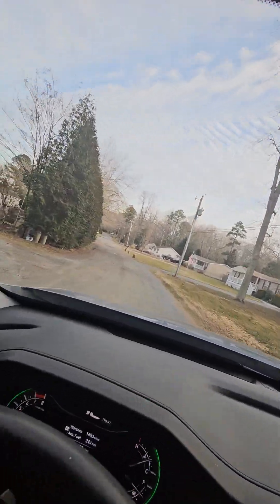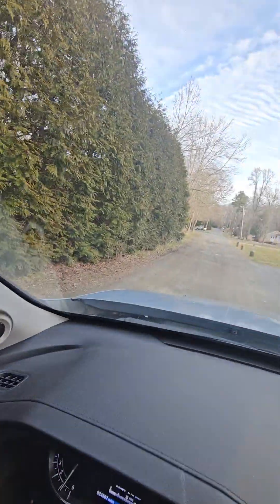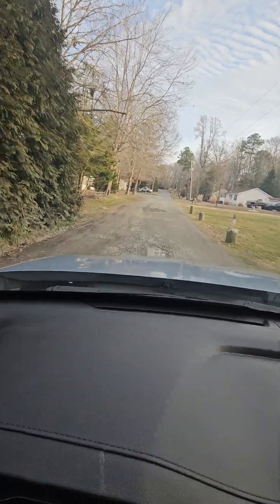More potholes. Oh, here comes some good potholes. Another trashy single-wide. Oh, big, big potholes.